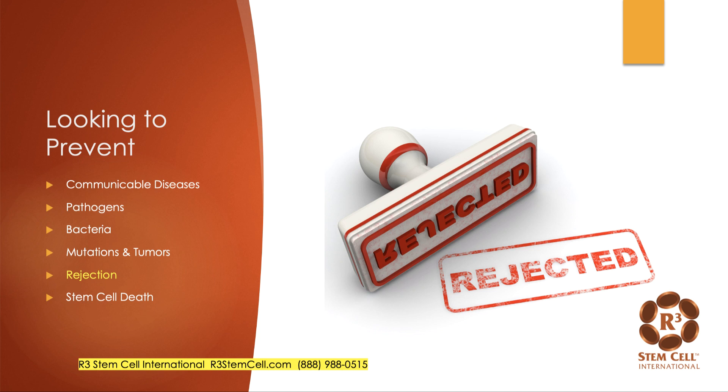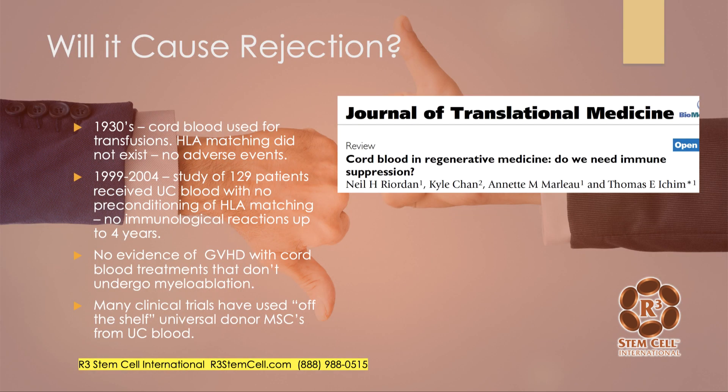We're also looking to prevent rejection. Will it cause rejection? Here's a great paper from 2007 about cord blood — do you need immune suppression like you would for an organ transplant? In the 1930s, cord blood was used for transfusions without HLA matching, and there were no adverse events. A 1999–2004 study of 129 patients who got cord blood without ABO or HLA matching had no rejections, followed for up to four years. There has not been any evidence of graft versus host disease with cord blood treatments. In fact, cord blood is now used for treatment of graft versus host disease.